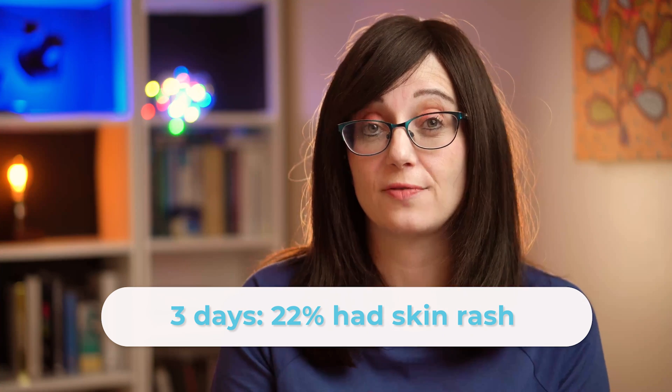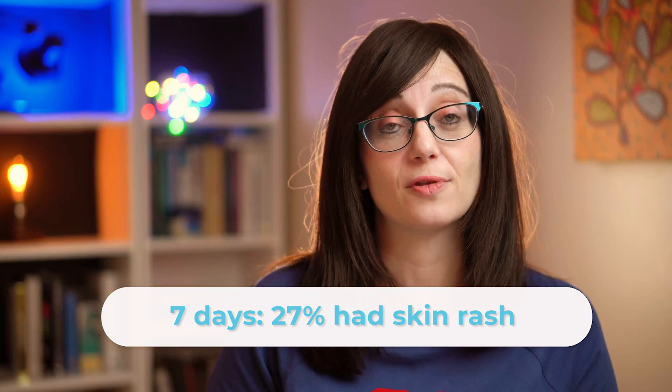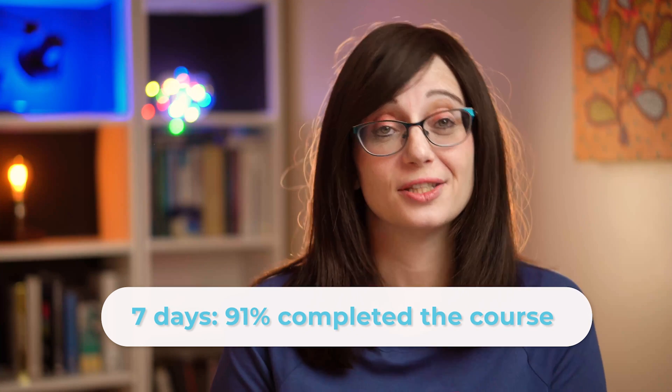Of all these adverse events, skin rashes did have a statistical relationship to duration of treatment. In patients who had a three-day course, 22% got a skin rash, but in patients with a seven-day course, 27% got a skin rash. There was no statistically significant difference in colonisation with strep pneumonia between the groups. Children given a shorter duration of amoxicillin were more likely to complete the course — 98% completed the three-day course but only 91% completed the seven-day course.